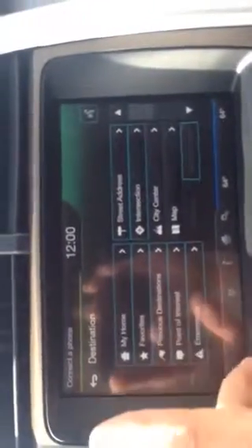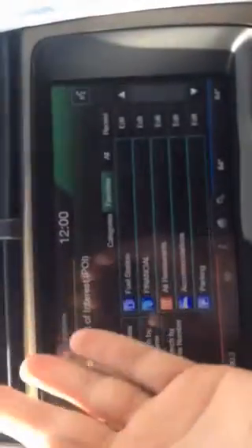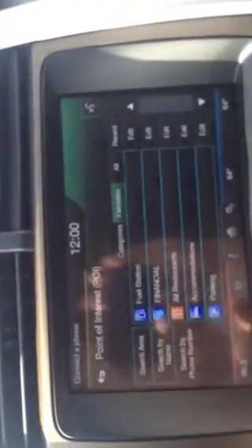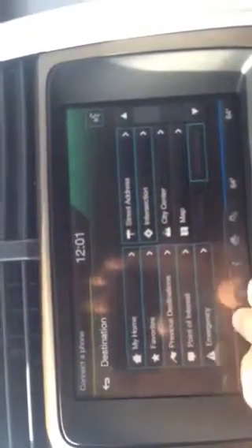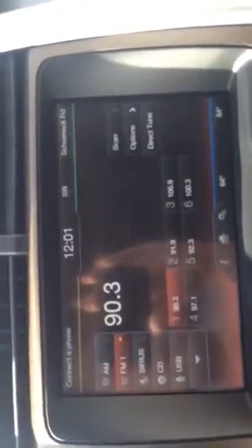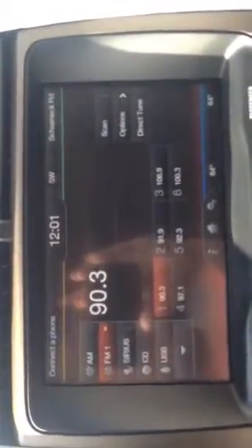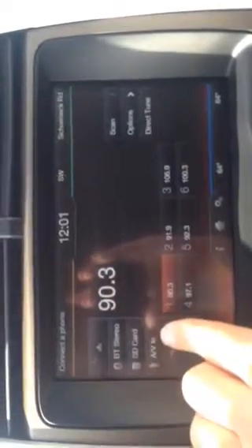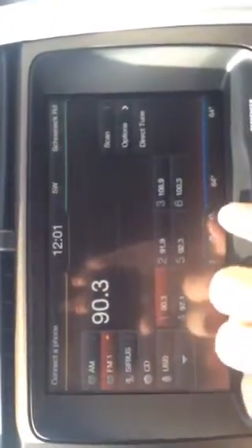If you go to points of interest it's going to show you fuel station, financial — which would be banks — restaurants, hotels, parking. Really nice. You can go through and get to your location without a lot of work. You see the radio — obviously AM, FM, Sirius satellite radio, CD, USB in. Bluetooth stereo is what the BT is. AV in — audio visual in. A lot of options there.